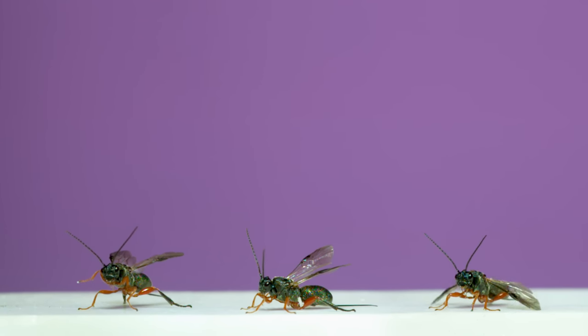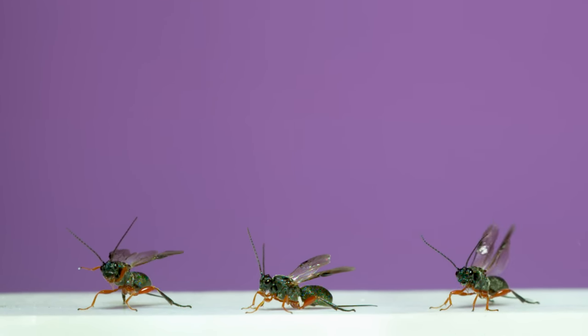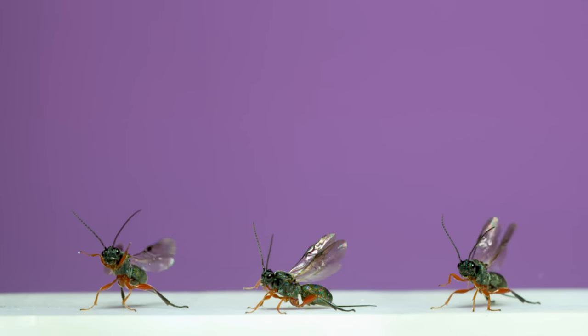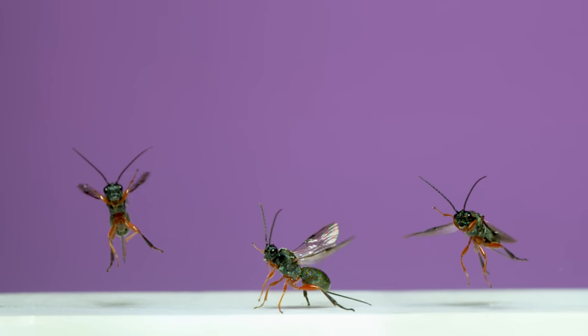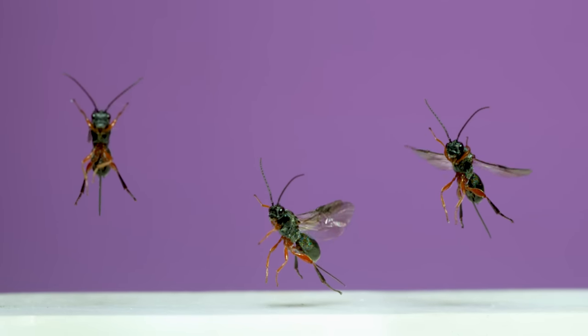Lastly, here's a natural enemy of moths: a braconid wasp belonging to a subfamily known for attacking moth eggs. They use their long ovipositors to inject an egg into a developing moth. They're what's known as coinobiont parasitoids — which means, once they're in their host, they allow it to develop and grow larger before eventually consuming and killing it from the inside.